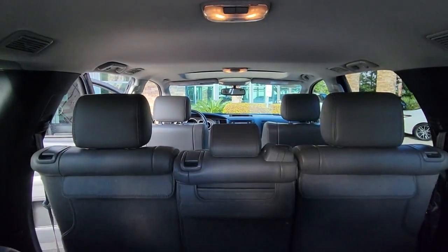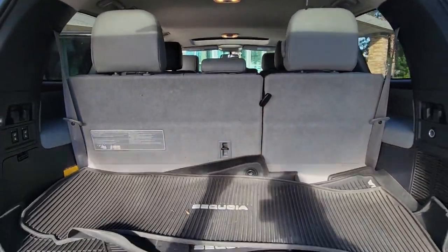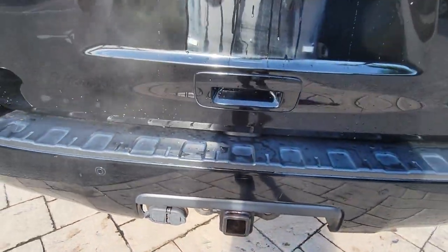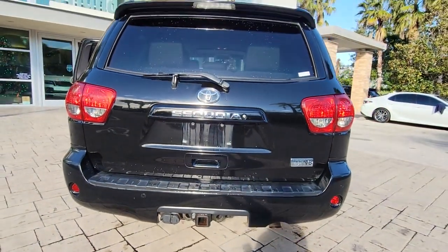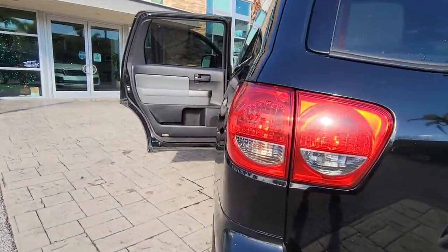These are just some of the great options this vehicle comes with: sun and moonroof, keyless entry, four-wheel drive, satellite radio, fog lamps, heated mirrors, backup camera, aluminum wheels, steering wheel audio controls, and rear AC.